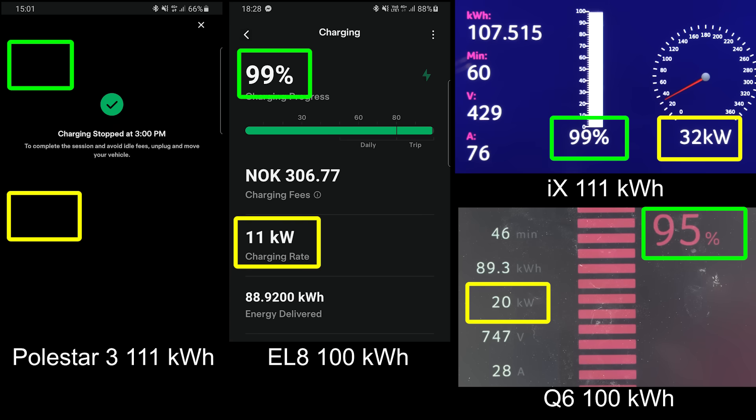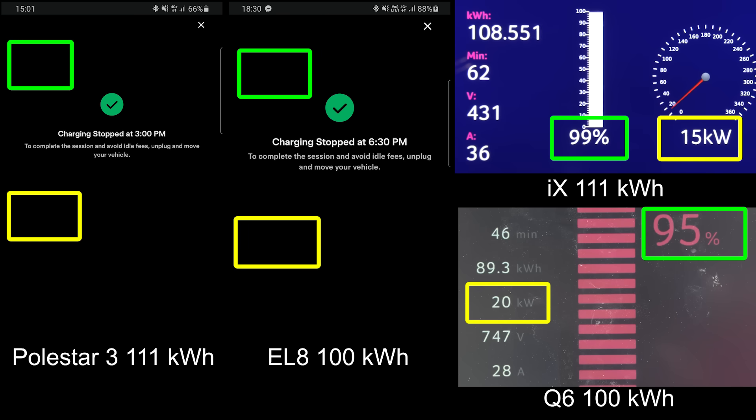We don't know about Q6 — maybe Q6 would have hit 100%, but it goes kind of slow, only 20 kilowatt towards the end, maybe that's why I was like, no, I'm not going to wait that long. It's going to be EL8 or iX that gets second place. EL8 finally hit 100%. The iX was the slowest at least to get there.